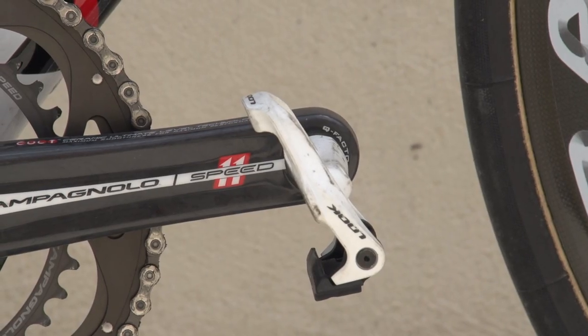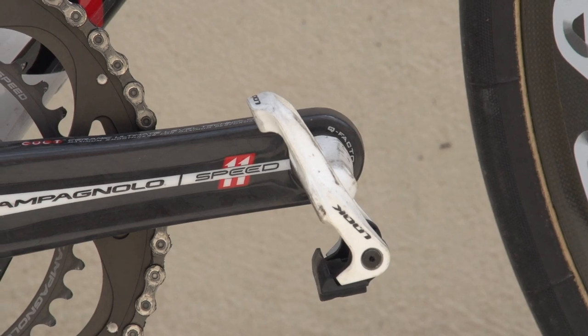Finally, Greipel, like the rest of his teammates, uses Look pedals — in this case the Keo Max 2 model.